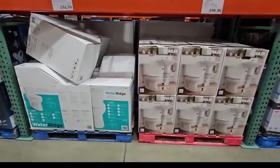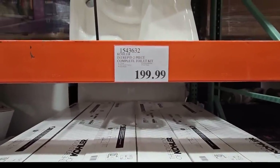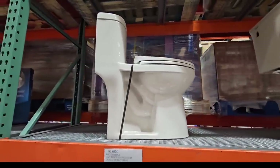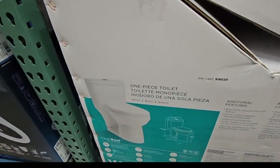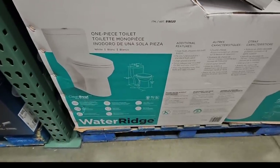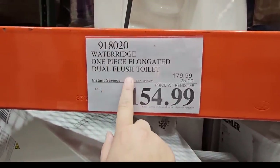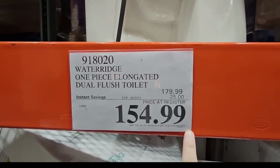Believe it or not, Costco does carry toilets, and they tend to sell out fast because they're a great deal. There's a cooler option for $200 with a good-size seat and a handle on the side. I also see the Water Bridge toilet here for the first time — it has a dual flush button, one side for a light flush and the other for a heavier flush, so you can control the water flow. This one is on sale with $25 savings — $155 until the 26th of June.